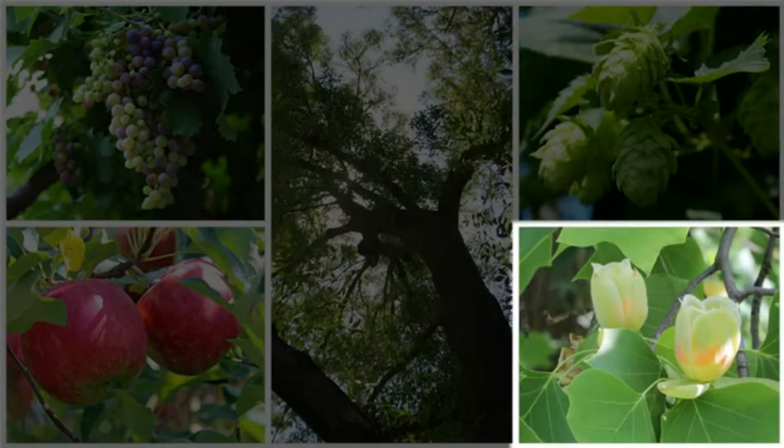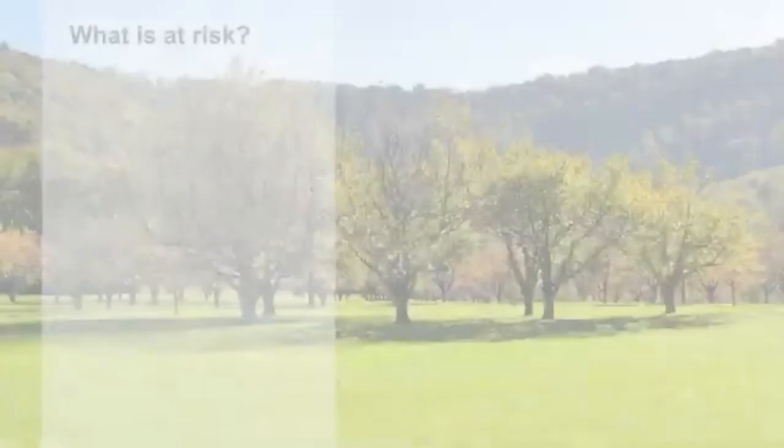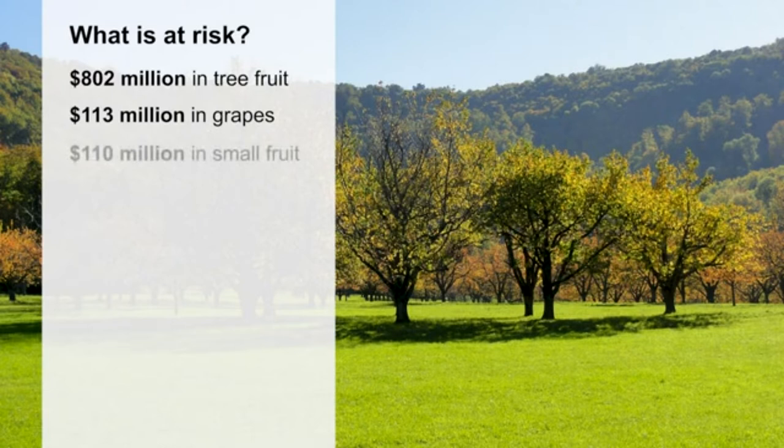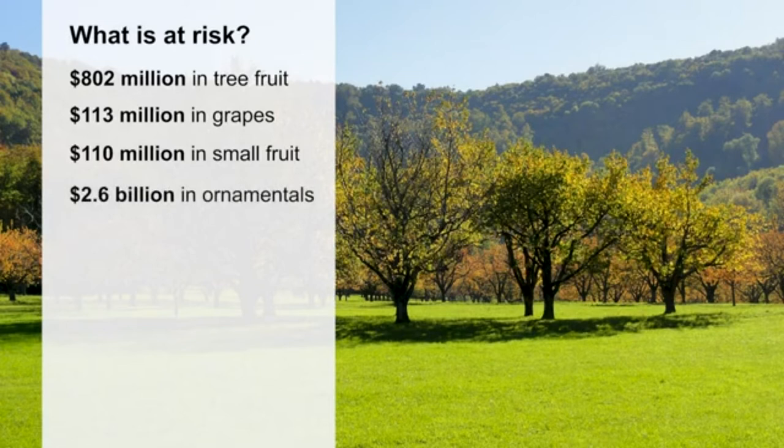As the spotted lanternfly adjusts to its new home, we must be prepared to control the potential damage from it. These unwanted insects invaded South Korea in the 2000s. Within three years and with three separate introductions, spotted lanternfly infiltrated the whole country, wreaking havoc and seriously impacting grape and peach crops. If this happens here, the economic impact could be staggering. States where spotted lanternflies have been detected produce $802 million in tree fruit, $113 million in grapes, $110 million in small fruit, and $2.6 billion in ornamentals. Nationwide, these numbers grow to over $18 billion.